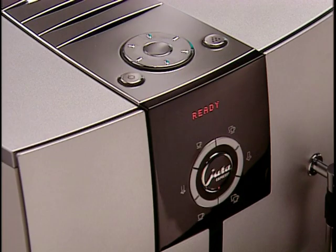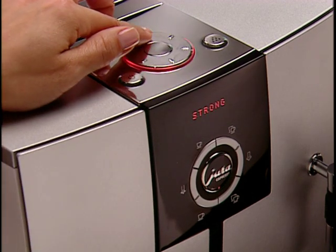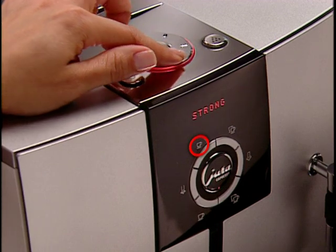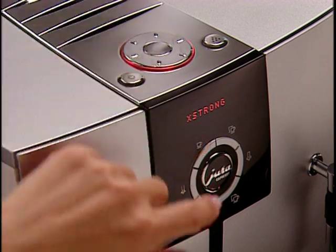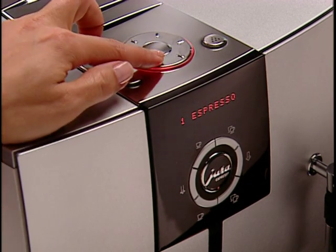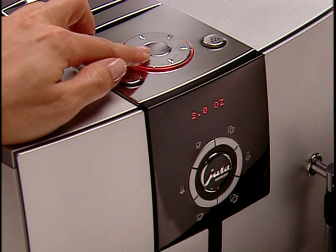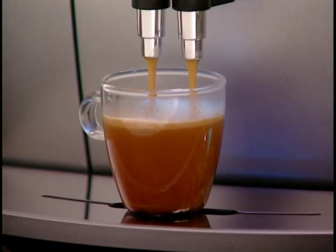With the J5's rotary dial you're able to override the button setting without permanently changing the preset values. For example, if you'd like a larger, stronger cup of espresso, begin by rotating the rotary dial until the readout says 'extra strong,' then press the single espresso button. Once the espresso begins brewing, rotate the rotary dial again to adjust the volume of coffee you desire — in this case, two ounces. The rotary dial is the easy way to make your coffee exactly the way you like it.